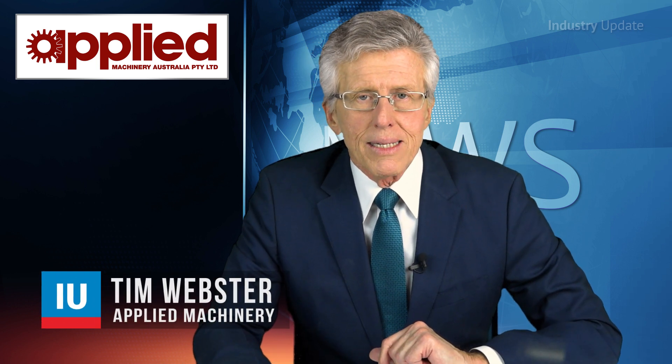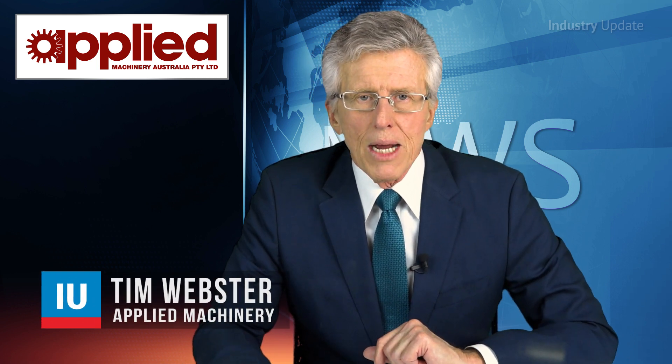With China's national sword putting pressure on plastics recyclers, Applied Machinery has partnered with Italian company Fimic to help recyclers hit contamination targets. Hi, I'm Tim Webster.